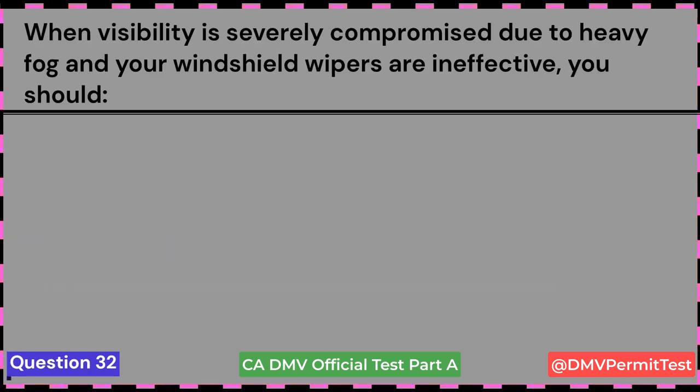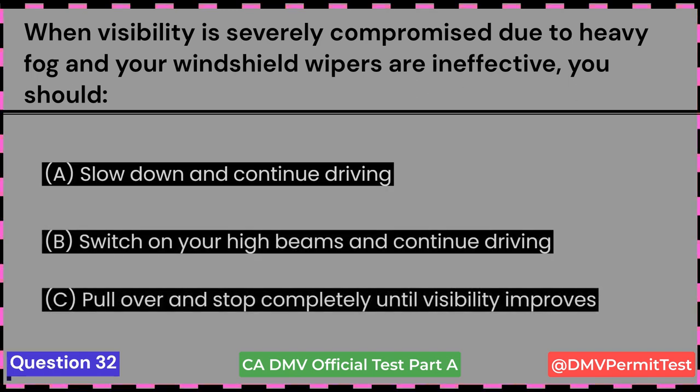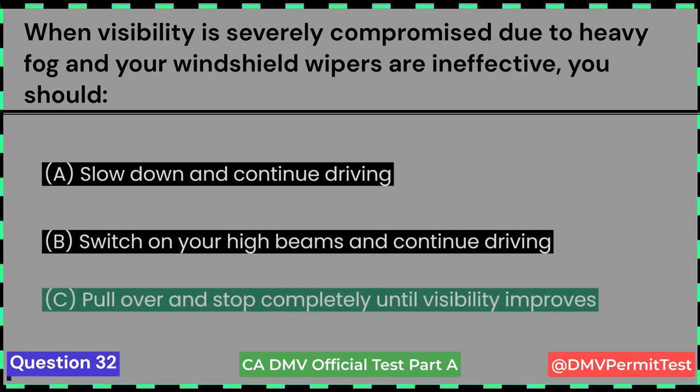When visibility is severely compromised due to heavy fog and your windshield wipers are ineffective, you should: A. Slow down and continue driving. B. Switch on your high beams and continue driving. C. Pull over and stop completely until visibility improves. Answer C: Pull over and stop completely until visibility improves.